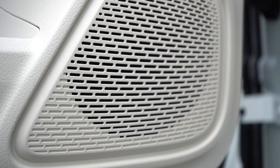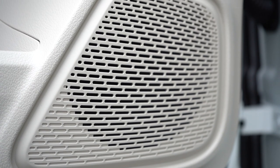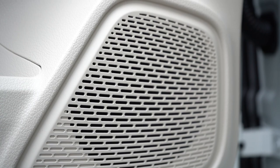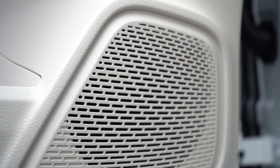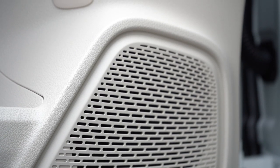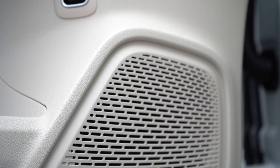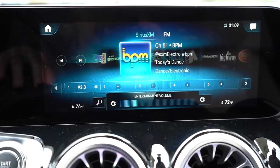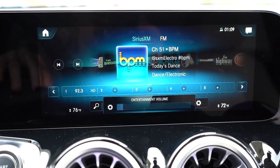For the sound system, there is a 10-speaker setup with 225 watts. There's definitely a subwoofer in there — plenty of bass. It fills up the cabin nicely, though I still feel like there should be an optional premium sound system that goes above and beyond.